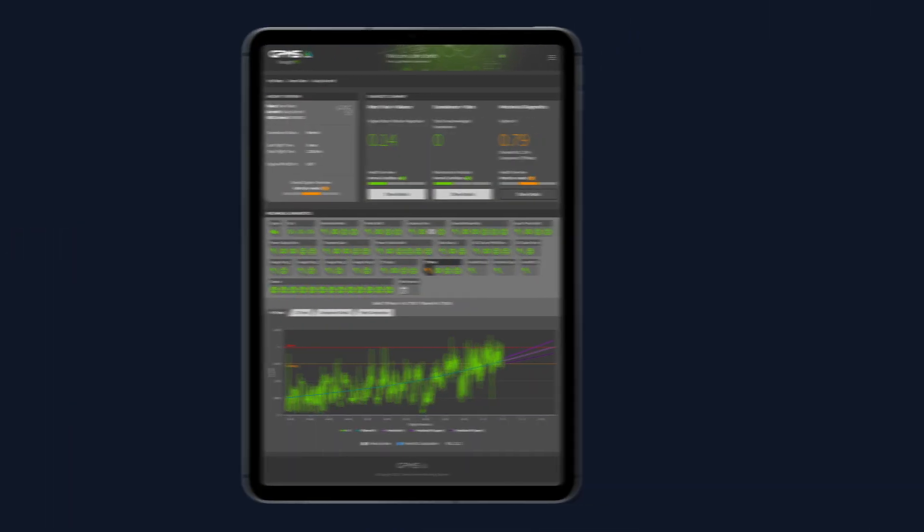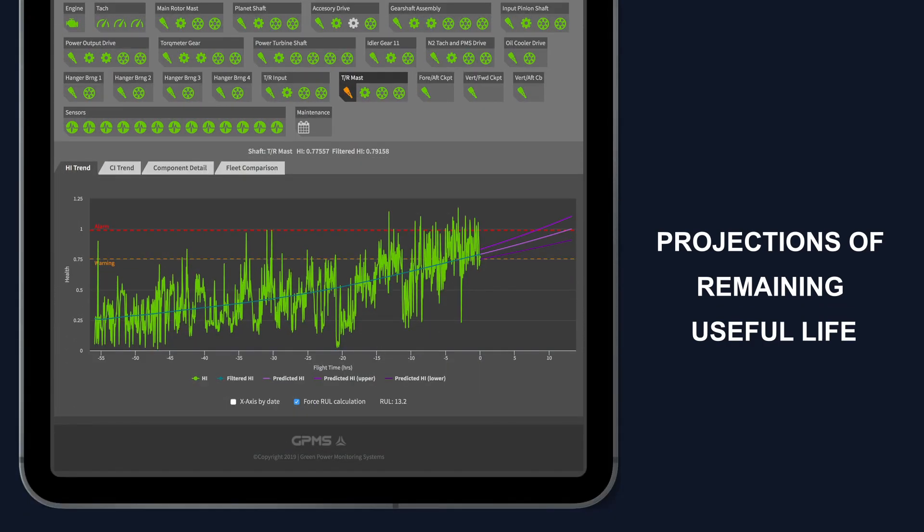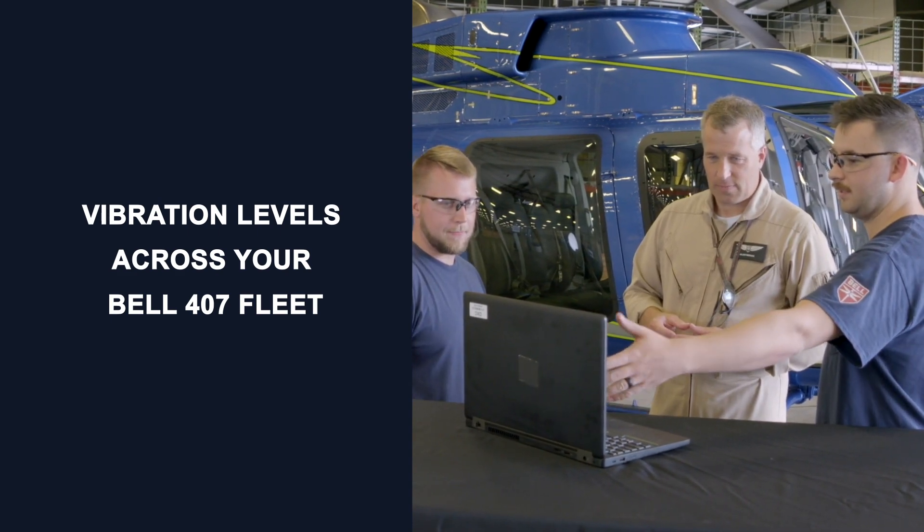This includes trends for all rotor, drive system, and engine mechanical components, projections of remaining useful life, and vibration level comparisons across your 407 fleet.